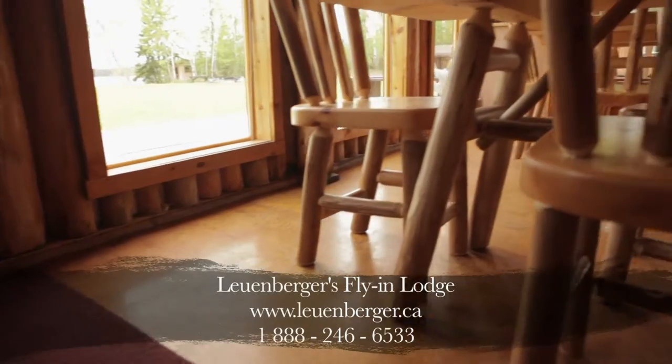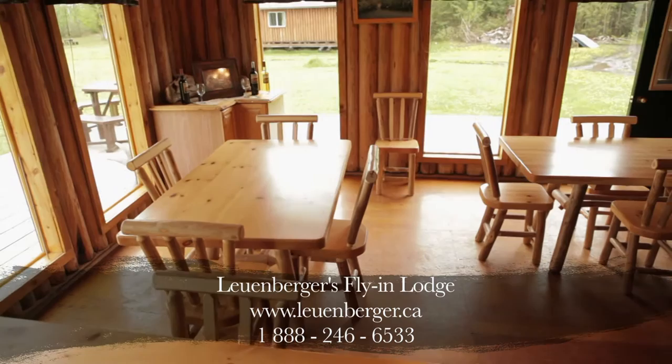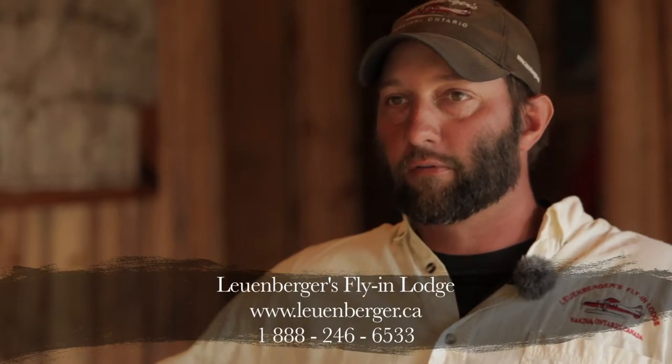And then our full American plan — we have a nice dining facility. The meals are good. Desserts are wonderful. It's really the all-inclusive fly-in trip.